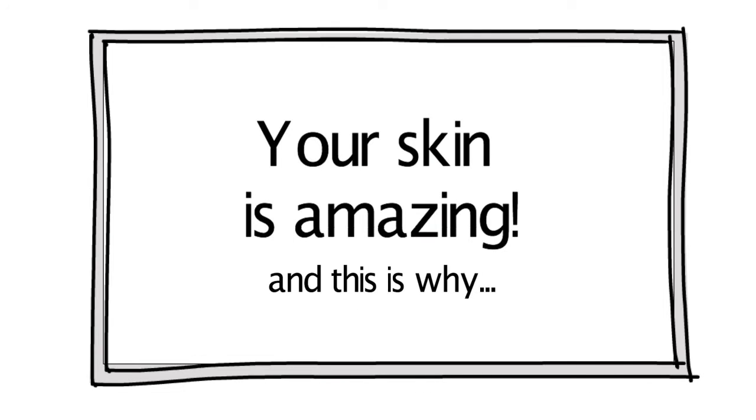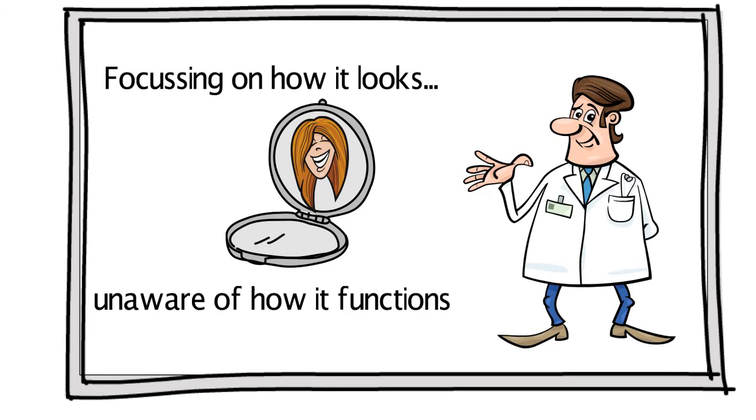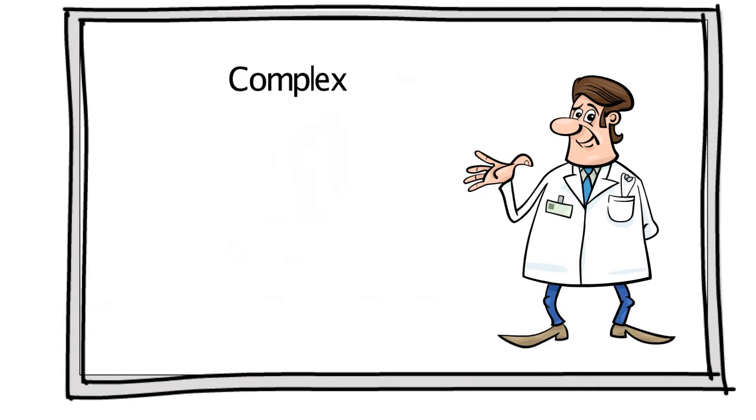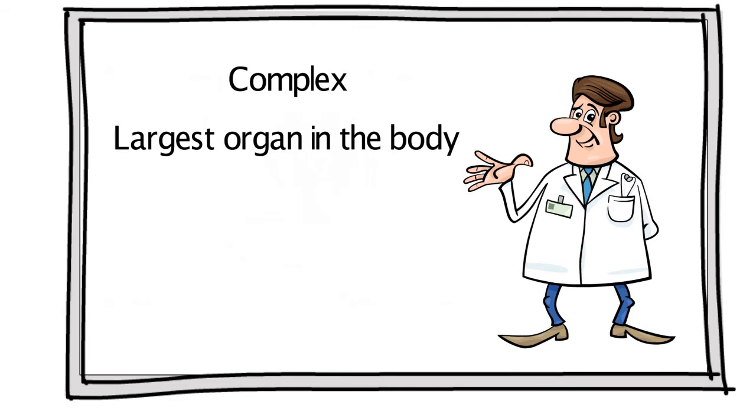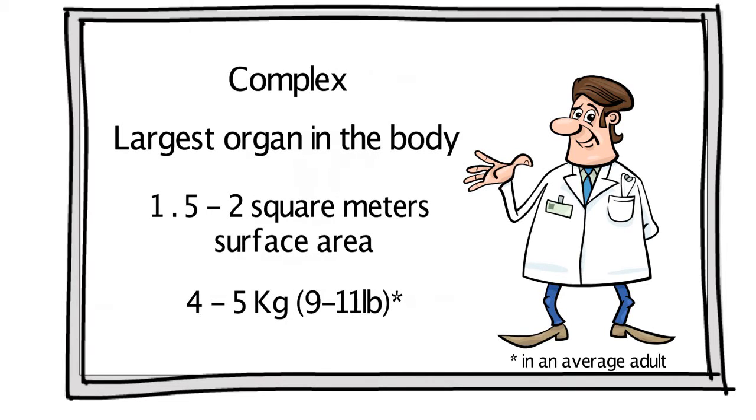It's easy to take skin for granted, focusing on how it looks and being unaware of how it functions. The skin is complex and is the largest organ in the body. It has a surface of about 1.5 to 2 square meters and weighs 4 to 5 kilograms, around 9 to 11 pounds, in the average adult.